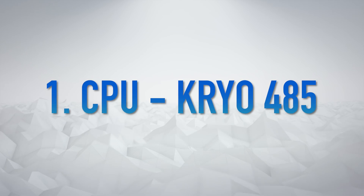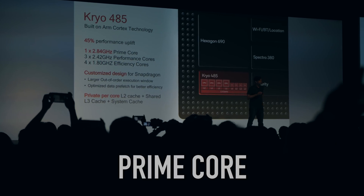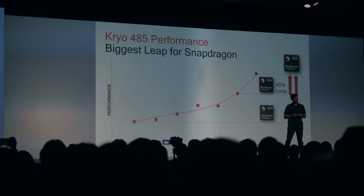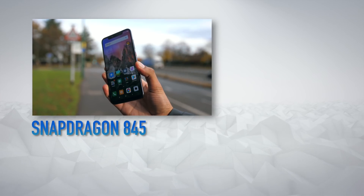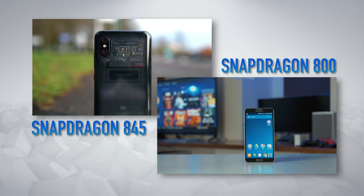The CPU here is the Kryo 485, and unlike a lot of chips which have 4 performance cores, this one switches one of them out for what they call a prime core, which is even faster than a performance core. This, combined with a whole number of other changes, means that the 855 is up to 45% faster than last generation — the equivalent of taking the Snapdragon 845, which is powering most 2018 flagships, and adding a whole other Snapdragon 800 on top in terms of performance.